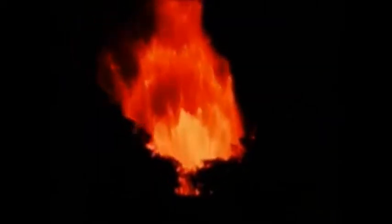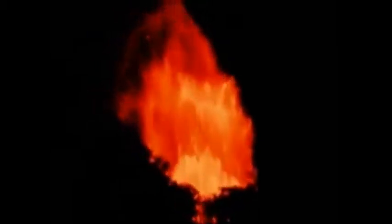Changes in the vent shape and in the violent release of gas cause variations, from the almost explosive spraying of lava seen here to jet-like fountaining as high as 1,900 feet during later phases of the eruption — the highest fountaining ever recorded in Hawaii.